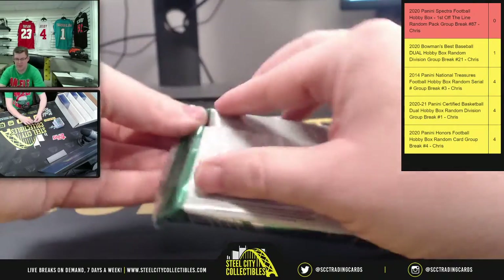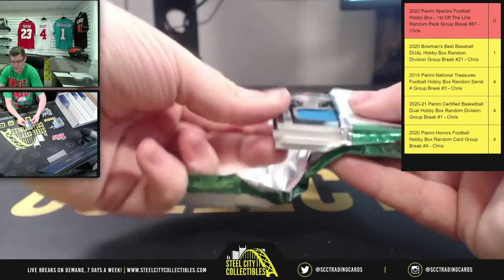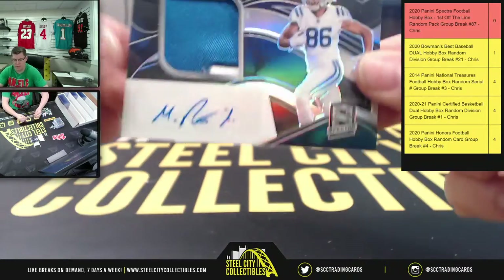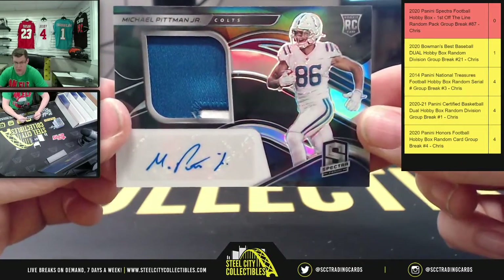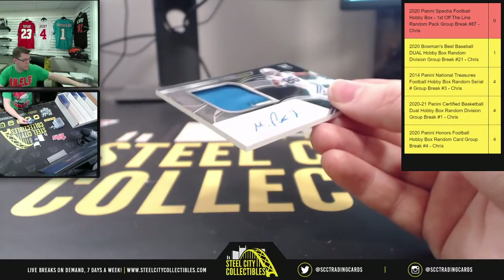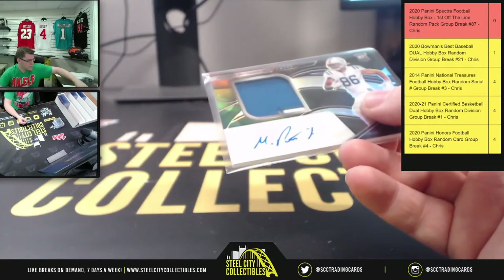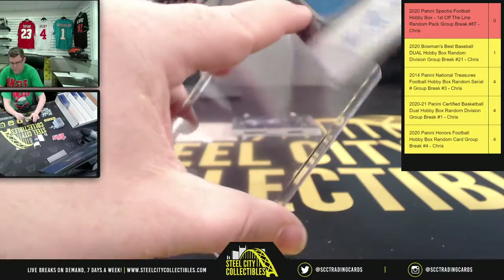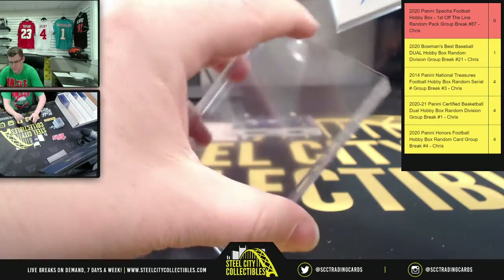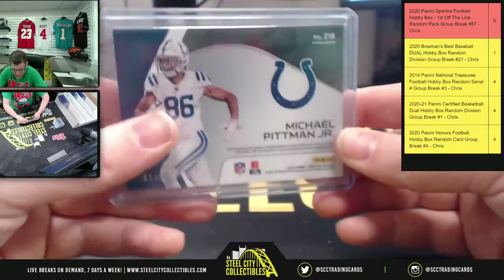Alright, that last ought to be good. You're gonna get Michael Pitman Jr. from the Colts. There you go — Michael Pitman Jr., and that's 61 of 99.